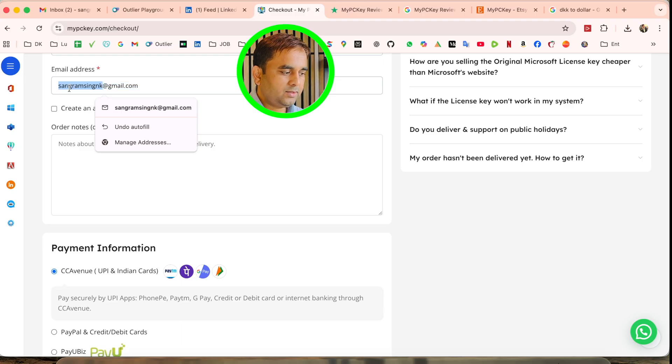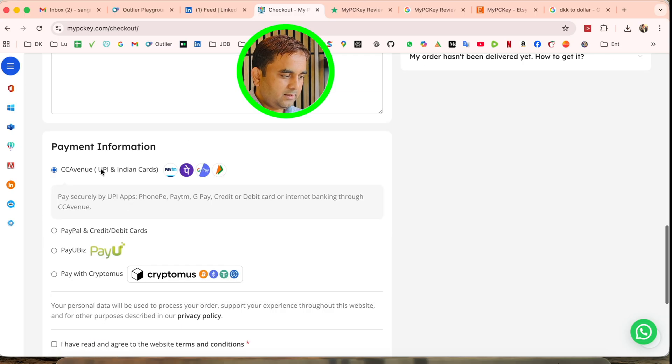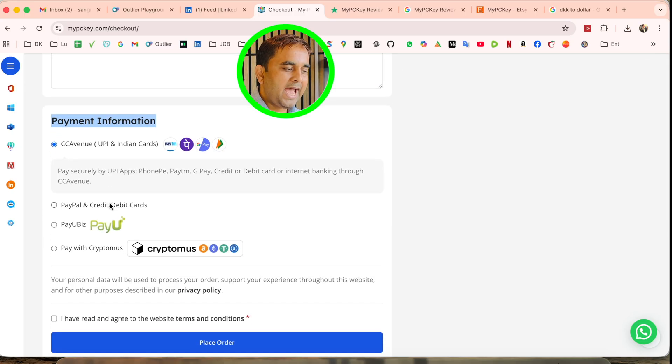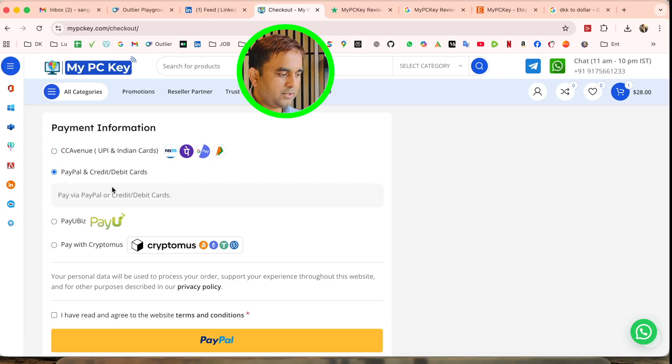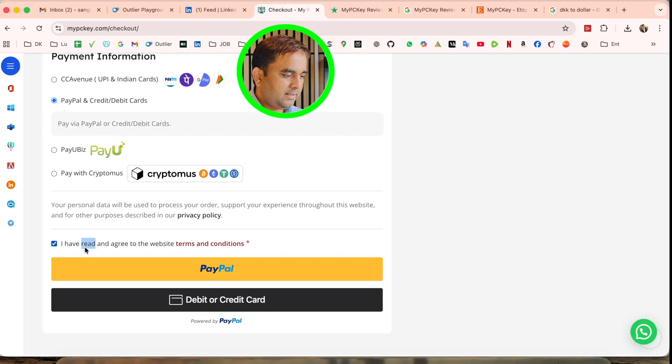Multiple payment options are available. If you are living in India, options include PhonePe, PayTM, credit card, debit card, or internet banking through CC Avenue. PayPal and cryptocurrency are also available. Since I am living in Denmark, I select PayPal.